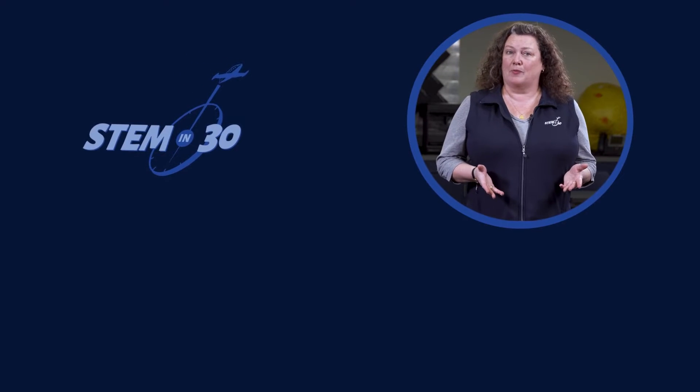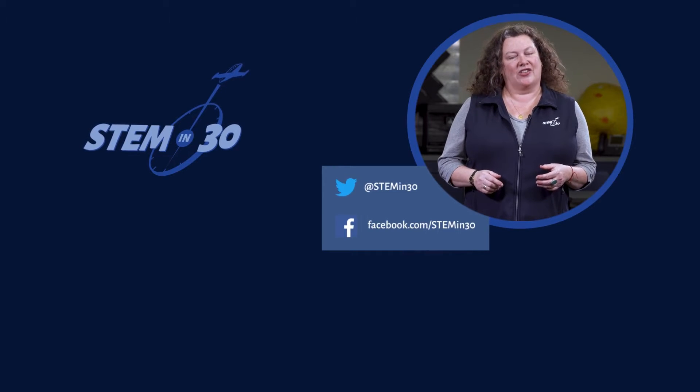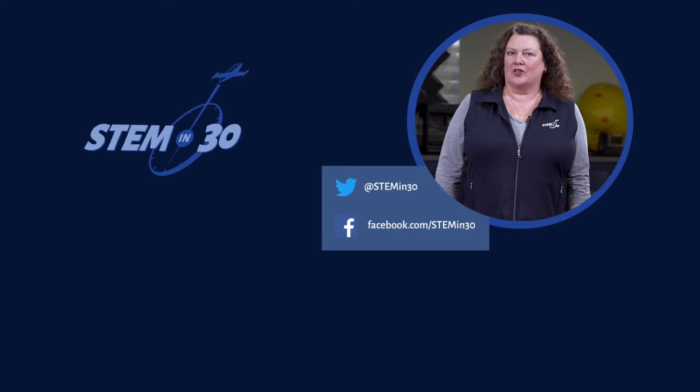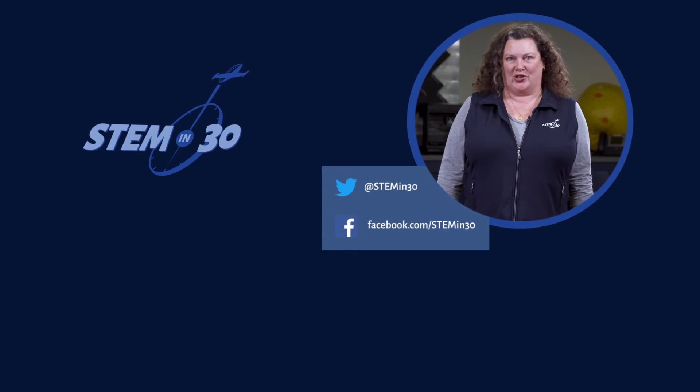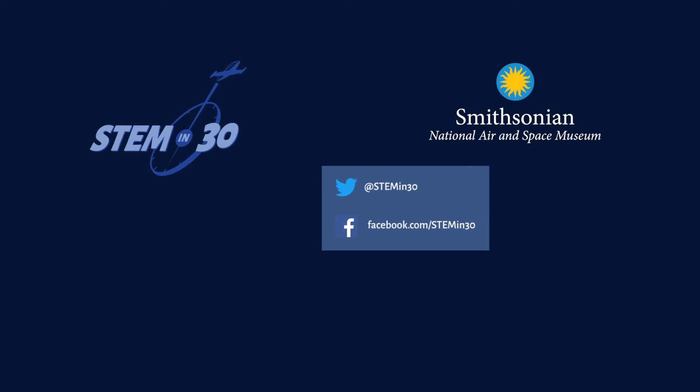Let us know what your favorite part of this video was in the comments section. If you enjoyed it, be sure to give it a like and a share. You can follow STEM in 30 on Facebook and Twitter, and be sure to subscribe to the National Air and Space Museum's YouTube channel.